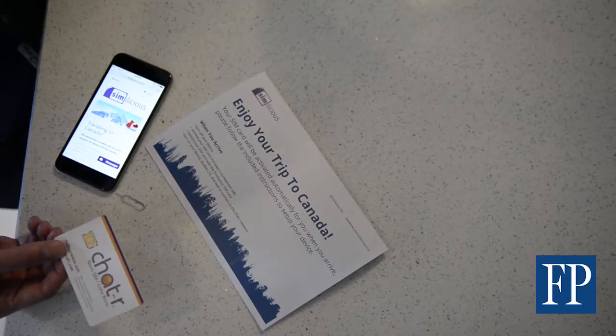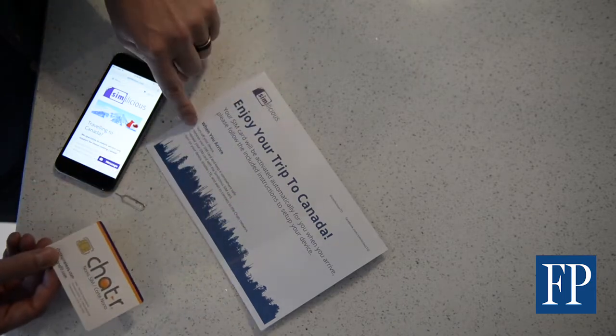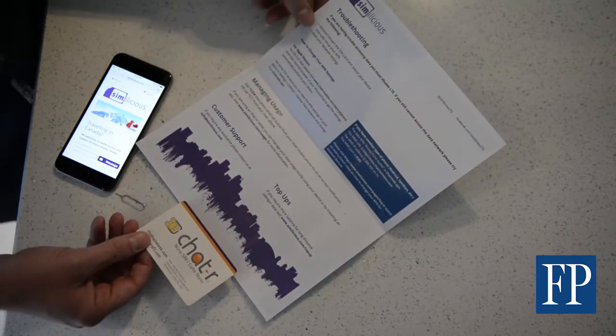If they have any problems, they can contact us right away and we'll help them figure everything out. Each customer receives a welcome pack from Simalicious, which includes all the instructions when they get here, plus troubleshooting tips, how to manage your usage, and links to customer support and how to make changes to your account.